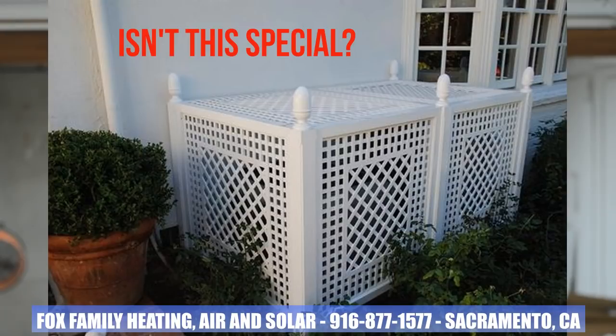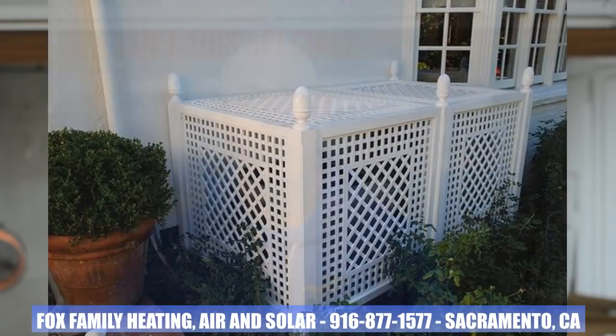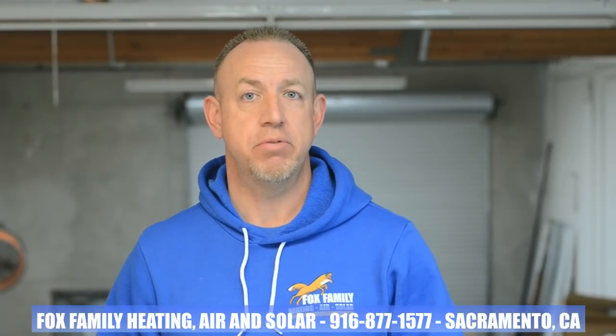The homeowner doesn't want to look at this horrid AC in the backyard, so they cover it up. Well, the builder of the lattice structure at the AC and the installer of the platform — or non-existent platform — at the air handler in the attic didn't install this thing properly.